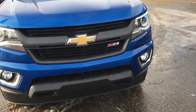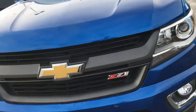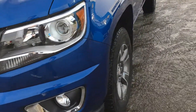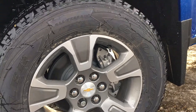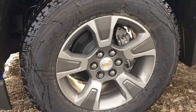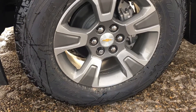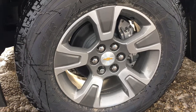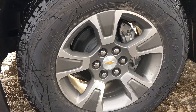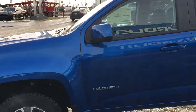They are standard halogen bulbs with the Z71 package, as the badge clearly states. On each corner of the truck you get 255/65 tires wrapped on 17 inch aluminum wheels. There's a lock nut so that these wheels don't get stolen. The mirror caps are painted blue as well to match the rest of the body.